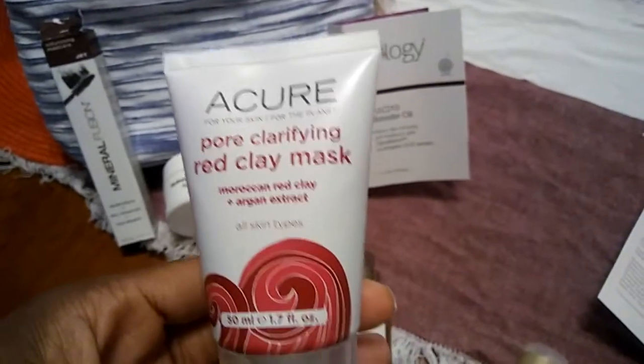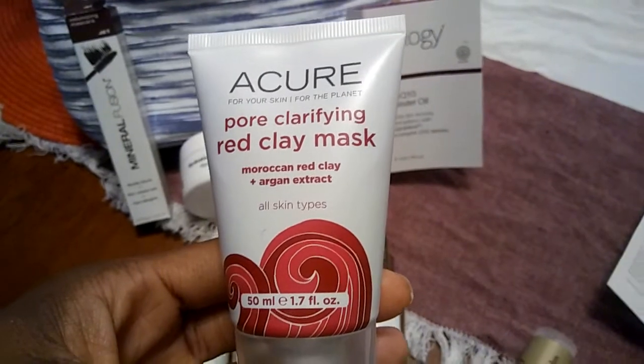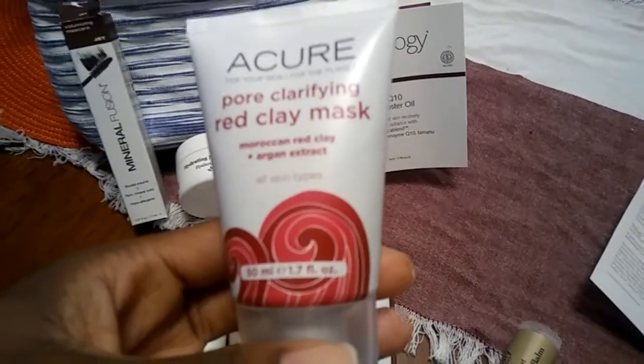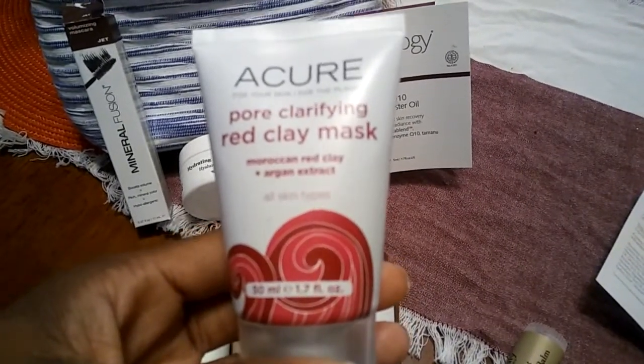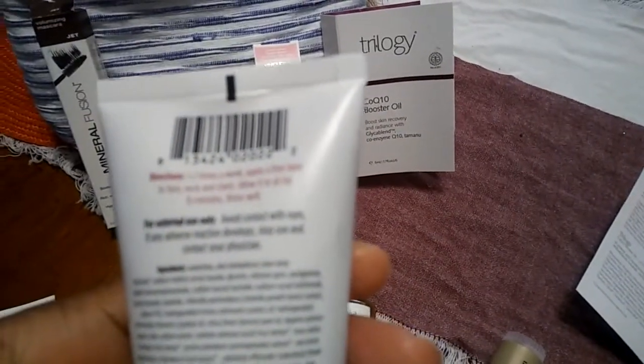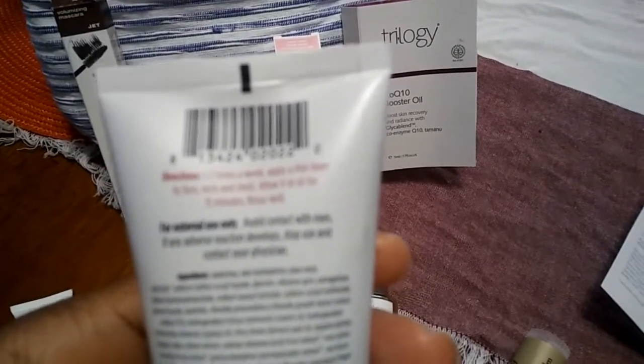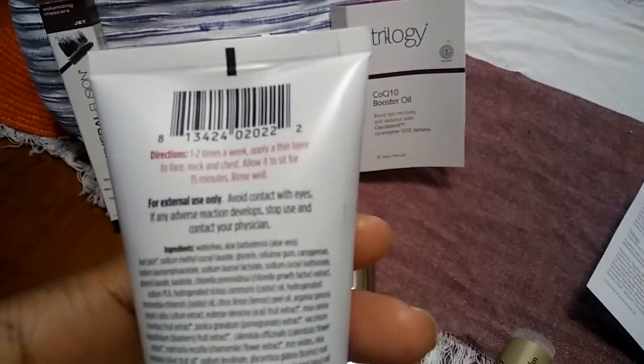And this is a Cure Pore Clarifying Red Clay Mask with Moroccan Red Clay and Argan — suitable for all skin types. Avoid contact with your eyes. You can use this one or two times a week. Apply a thin layer to the face, neck, and chest, allow it to sit for 15 minutes, and rinse thoroughly.